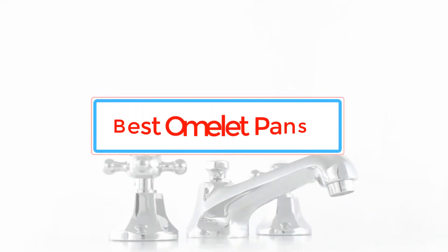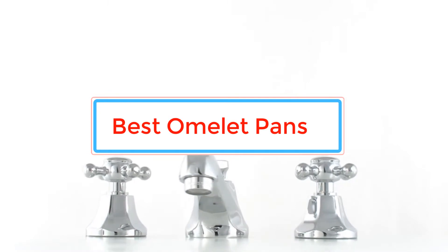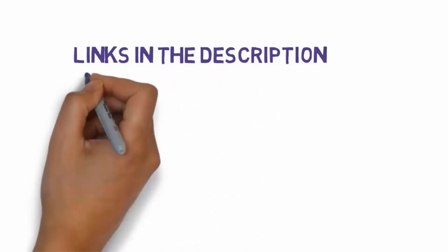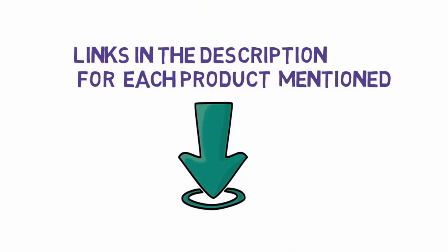Are you looking for the best bathroom faucets? In this video we will look at some of the best bathroom faucets on the market. Before we get started, we have included links in the description, so make sure you check those out to see which one is in your budget range.